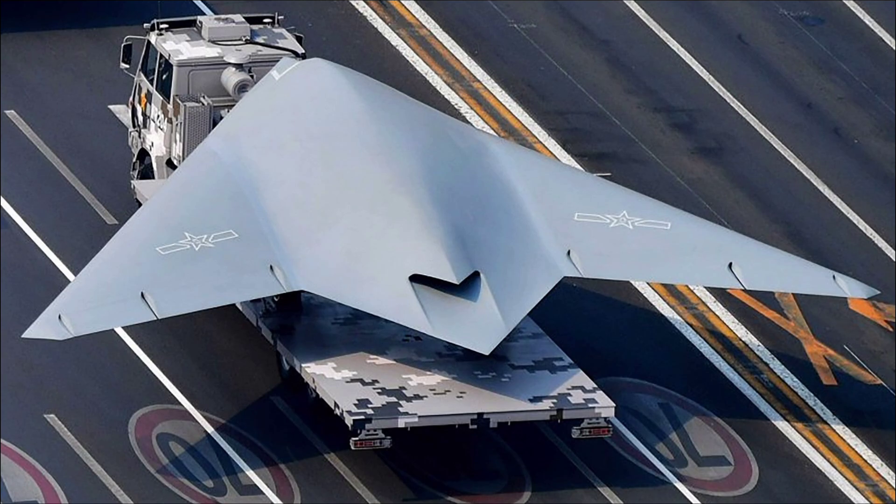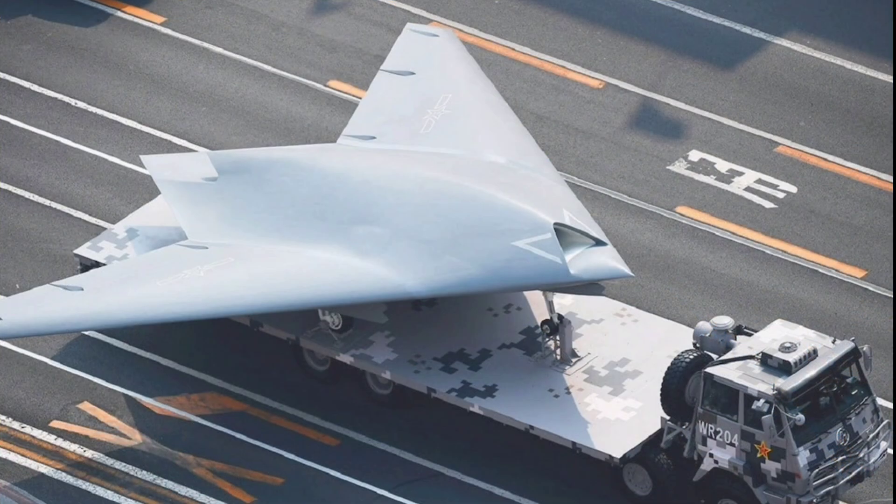The GJ-11 Sharpsword is a tailless flying-wing unmanned combat aerial vehicle with a distinctive stealth-optimized shape, measuring approximately 11 meters in length with a wingspan of 14 meters and a height of around 2.5 meters, weighing an estimated 5 tons at takeoff. It's powered by a single WS-13 turbofan engine delivering around 4,000 kilograms of thrust for a cruise speed of 800 to 1,000 kilometers per hour, an endurance of several hours, and a range potentially exceeding 1,500 kilometers depending on payload and mission profile.